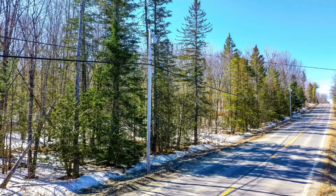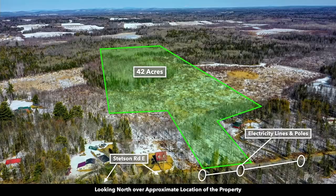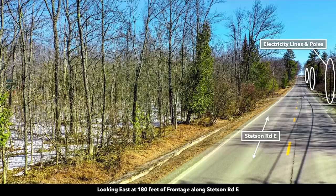This is the paved road frontage running along the southern boundary. You can see the electricity lines and poles already in place. This is an aerial shot showing the approximate boundary outlined here in green. That paved road is named Stetson Road East, and you can see the power running along the road. You have roughly 180 feet of road frontage.